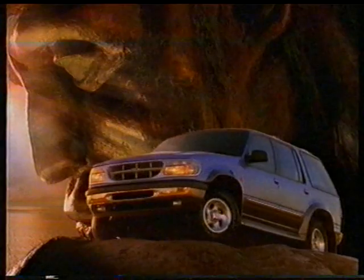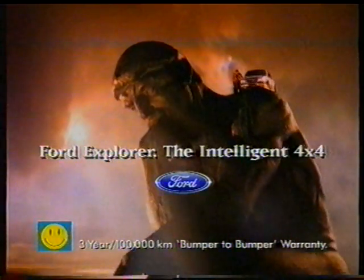The new Ford Explorer. The intelligent four-wheel drive.